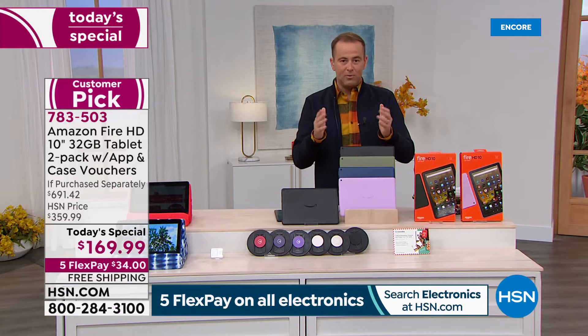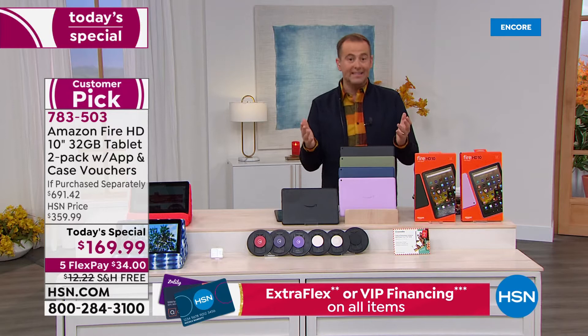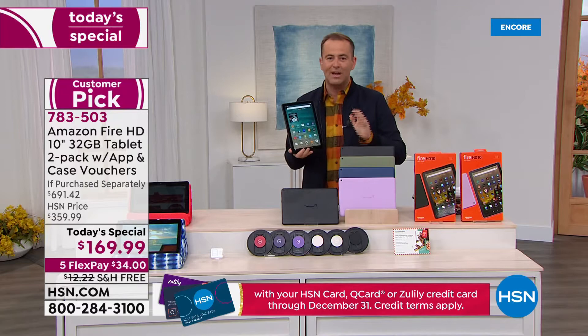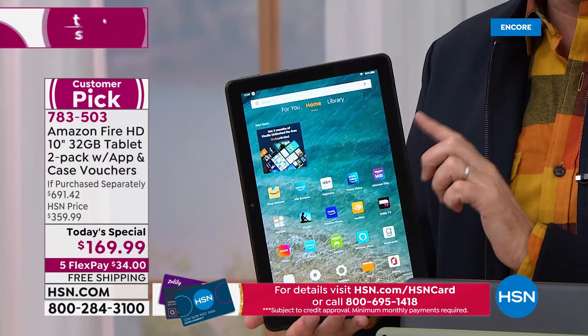Why is it going so crazy tonight? This is one of the big holiday deals — a record breaker. First time ever we've done a two-pack of the big screen. Amazon makes a 7-inch and an 8-inch; this is that big, bold, beautiful, brighter 10-inch screen. Easier to see, more to see, more to enjoy.